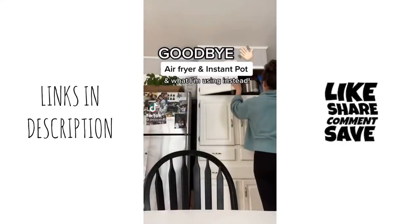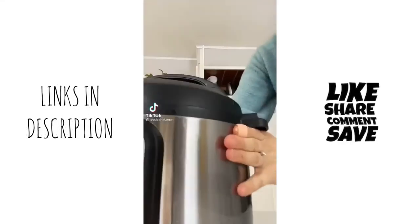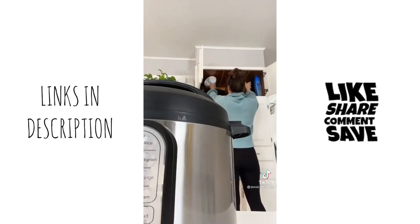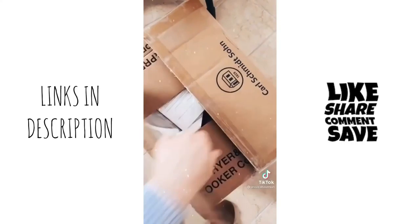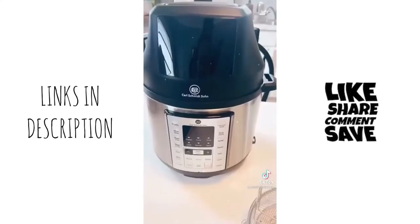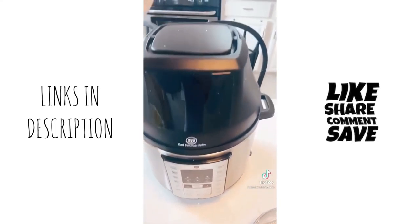I'm getting rid of my Instant Pot and my big, bulky air fryer, and here's why. They take up so much space, and I found a product that can do both things and more all in one. You can find it by searching Carl Schmitt Sawn on Amazon.